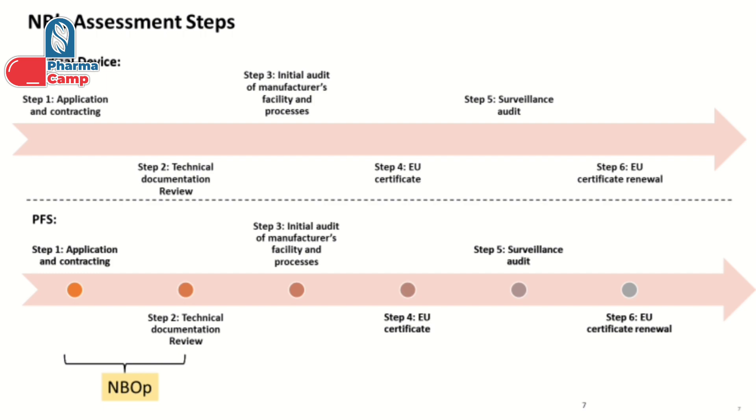If we take an example of products like PFS, where the product is handled under the medicinal product regulation, the notified body usually does not perform auditing of the facility. They issue the notified body opinion based on the review of your technical documentation that you provide to them, and this is what is explained in this figure.